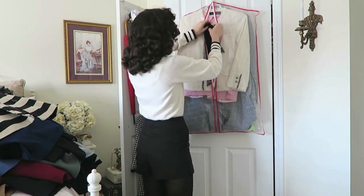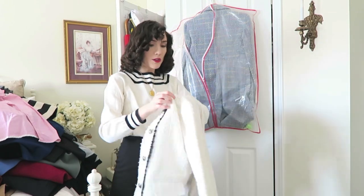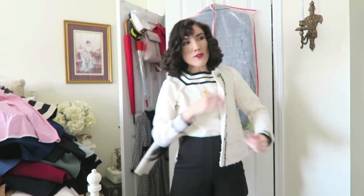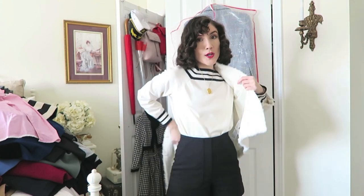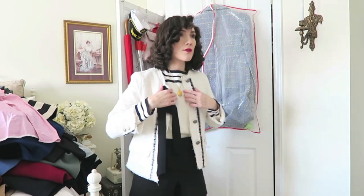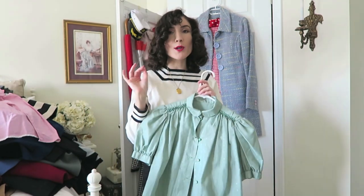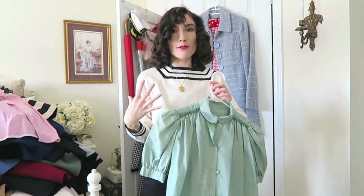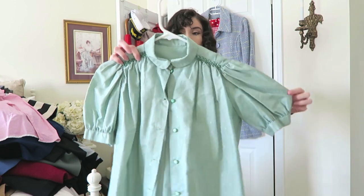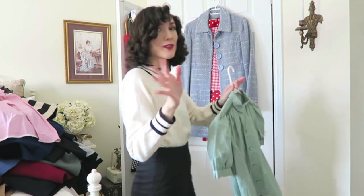It is really cute — it's a little tweed jacket with a little bow at the front — but I've had it for a few years and I swear I've only worn it once, and it's taking up so much room in my closet. This is honestly one of my favorite blouses. It fits me perfectly, like it's made for me, and I just think it's so cute — this color is amazing and the little puff sleeves, it's just so cute.